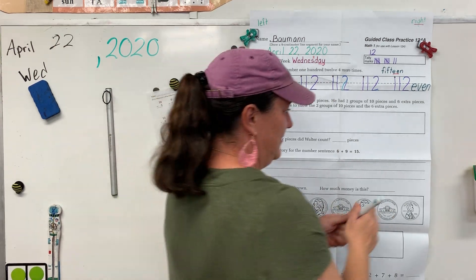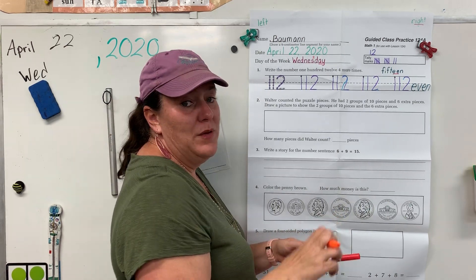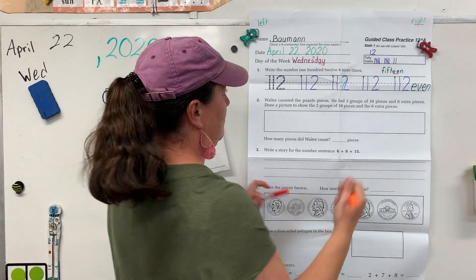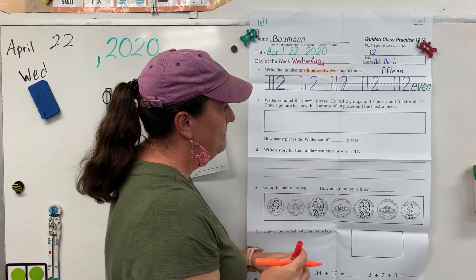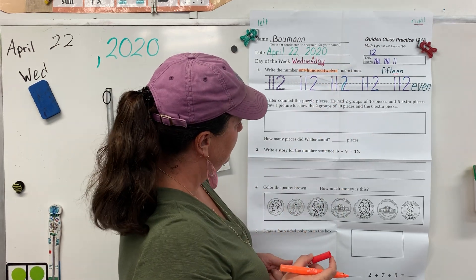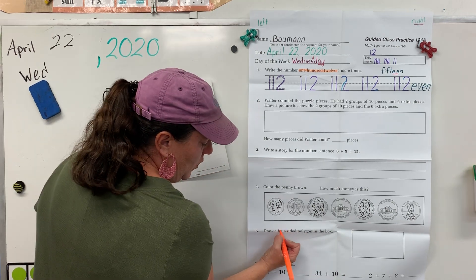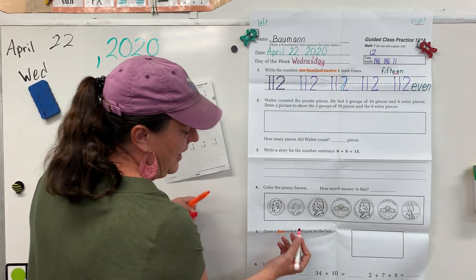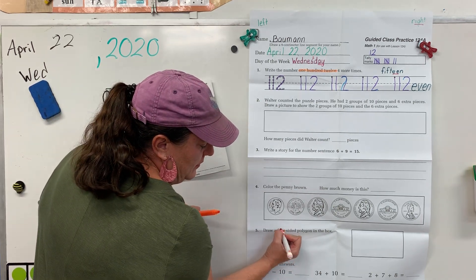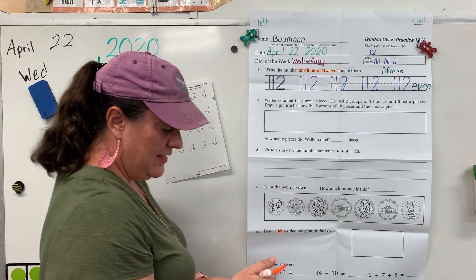Alright, spy tools out. I spy 112 in problem one. I spy the word 'four' in problem five, and we can underline the 'ow' and put a 2 over it for its second sound. And that's it today.